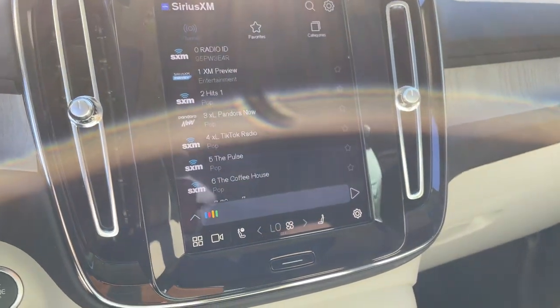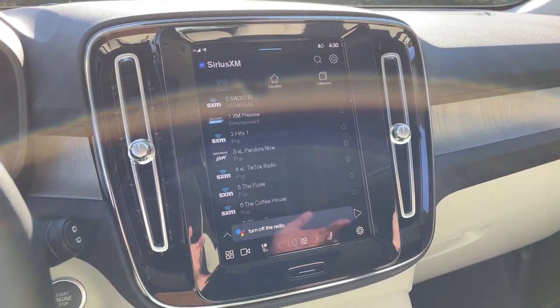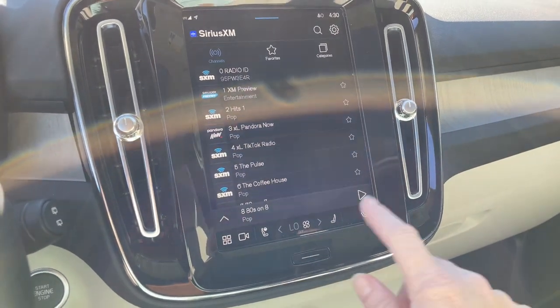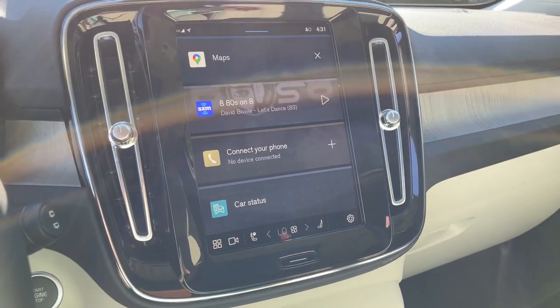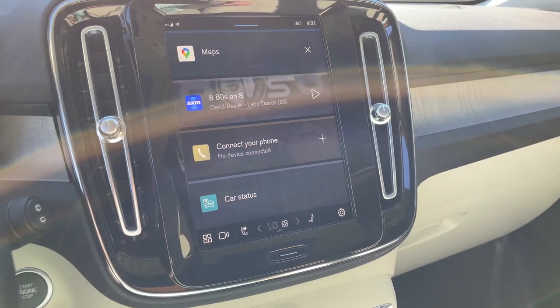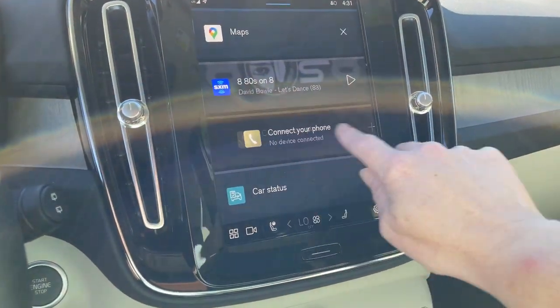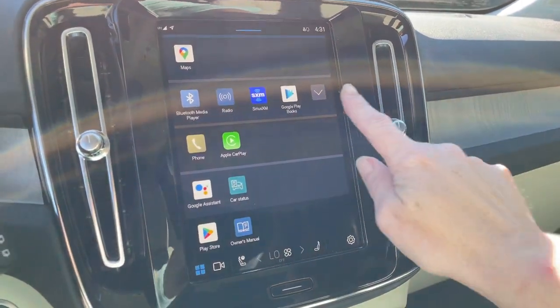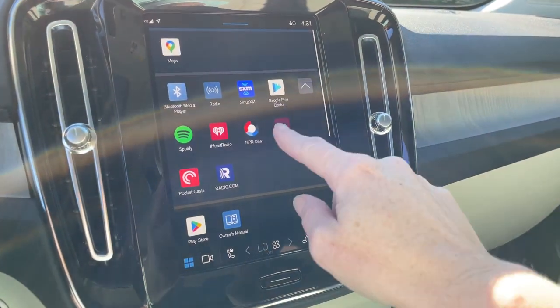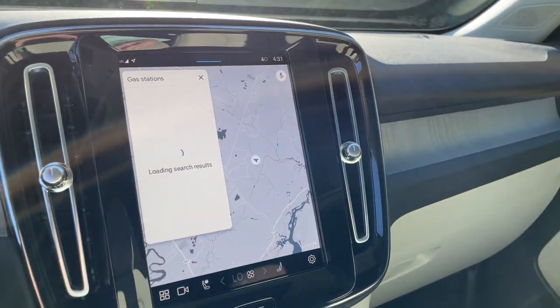This has the Android-based Google infotainment system, so you can do lots of things with voice control — for example, 'Hey Google, turn off the radio.' You can adjust your stereo, temperature, answer your phone, and turn lane-keeping aid on and off. Everything is on the main screen; you can scroll through to see what's there or go to a big picture view of everything. Once you're signed up with your Google account, it's basically unlocked and you can customize it much more.